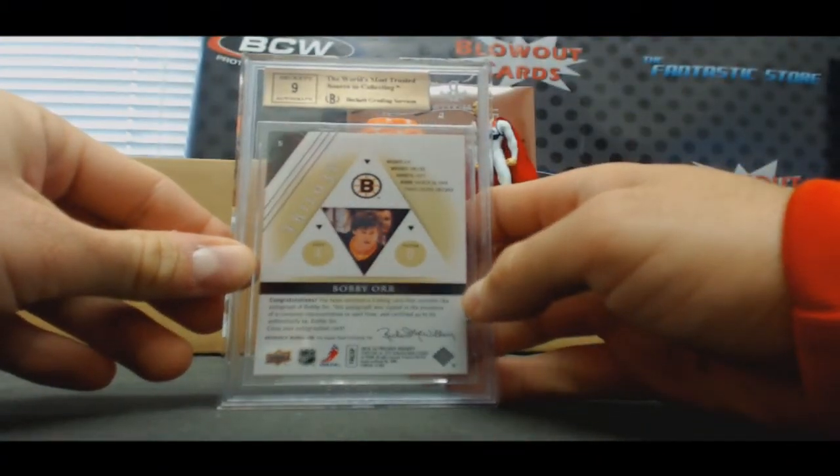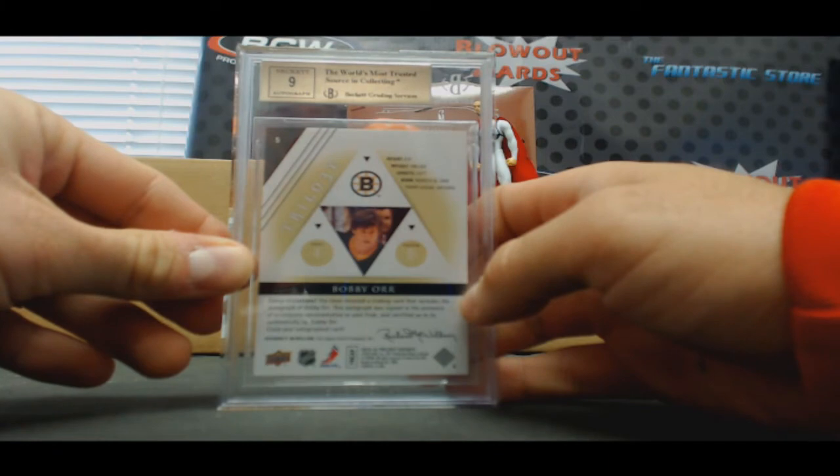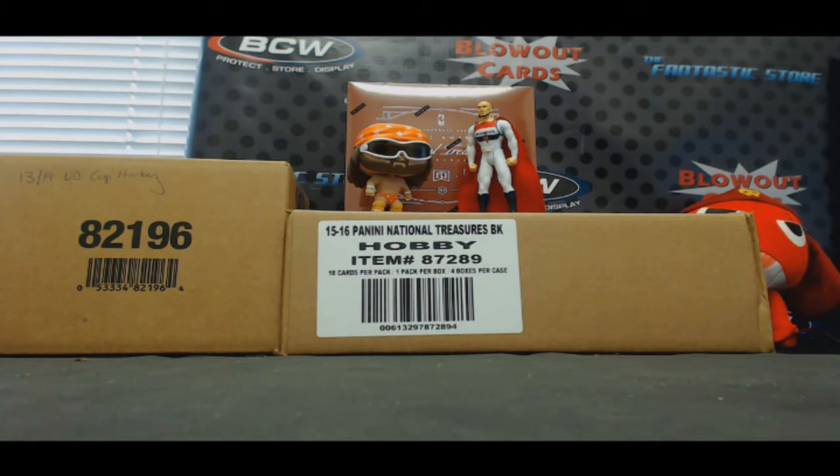Autograph grade 9. Alright, Paul. Appreciate it, buddy. I will get this all packed up and out ASAP. Later, man.